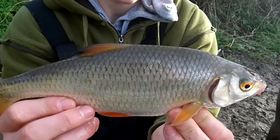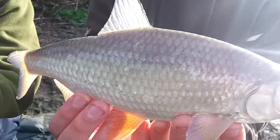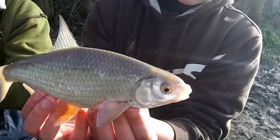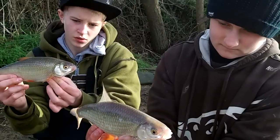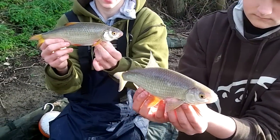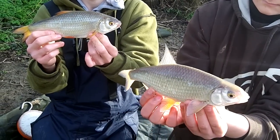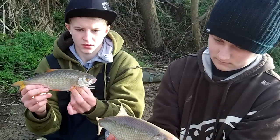I've got a lovely brace of nice big winter roach here — look at the colors on these, rain red, they look fantastic. It's not all about the carp fishing, especially not in winter. We're getting quite a lot of bites now, loads of bream, and the nice surprise was two of these red fins at the same time.